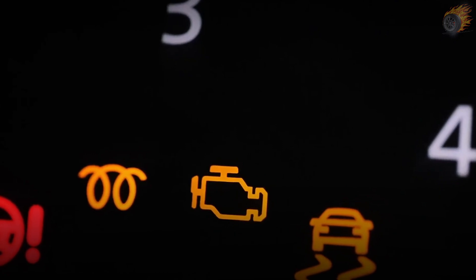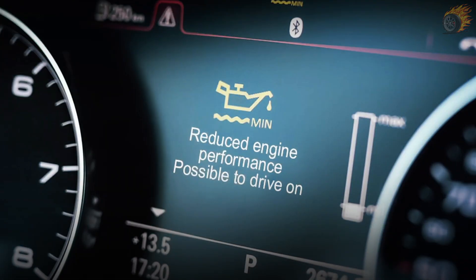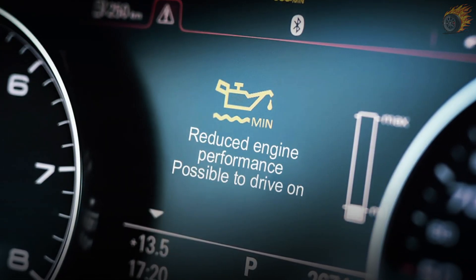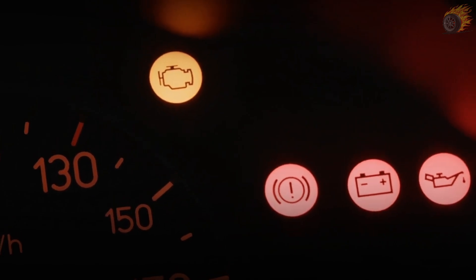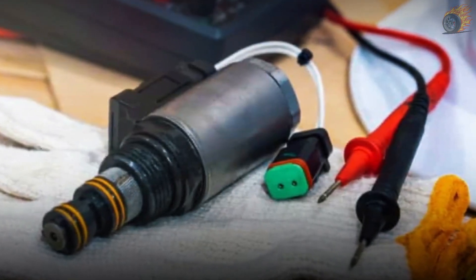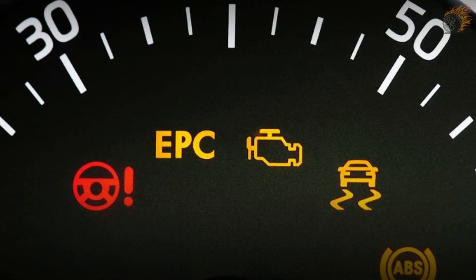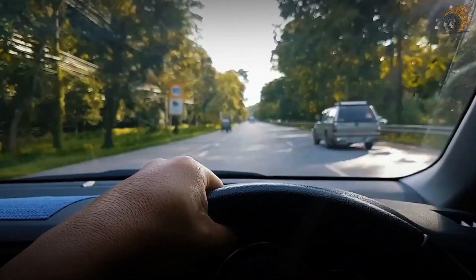8. Limp Mode Activation. When your car detects a problem, it may limit its performance to protect itself from further damage. This safety feature helps you get to a safe place by reducing the vehicle's capabilities, like going into survival mode. When your car enters limp mode, it restricts engine power and locks the transmission into a single low gear. This often happens due to a malfunctioning transmission shift solenoid. When a solenoid fails, the vehicle's computer detects the issue and triggers limp mode to protect the transmission, preventing you from driving at high speeds and further damaging the system.